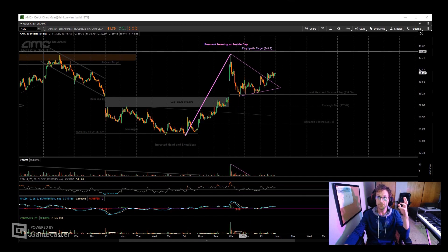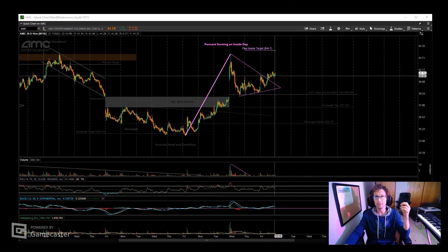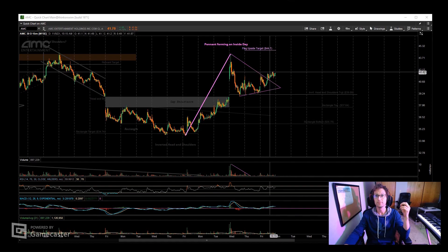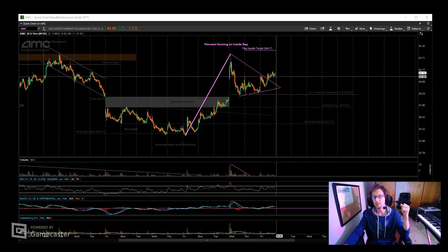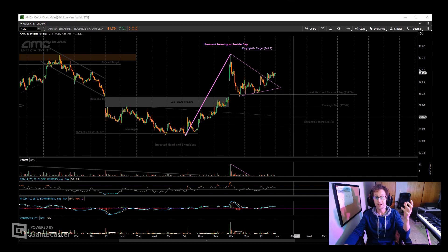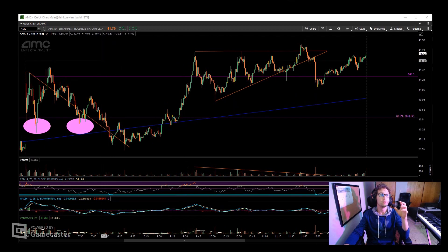The 15-minute chart has seen some revisions — the flag I had shown is proving to not be a flag and more so resembles a pennant. What's interesting is that pennant appears to be breaking out currently. Whether or not this rally continues remains to be seen, but Monday morning should give us a clue. I see multiple patterns signaling a breakout on multiple time frames.